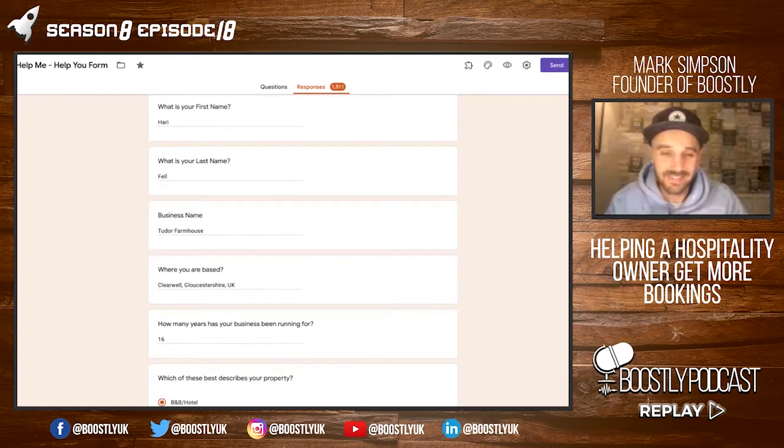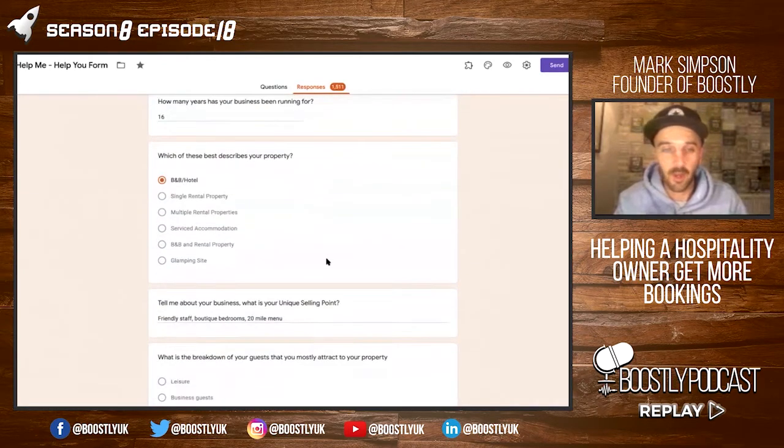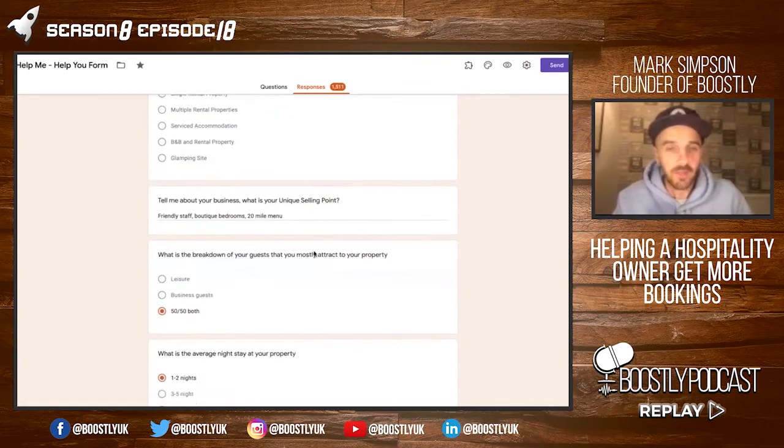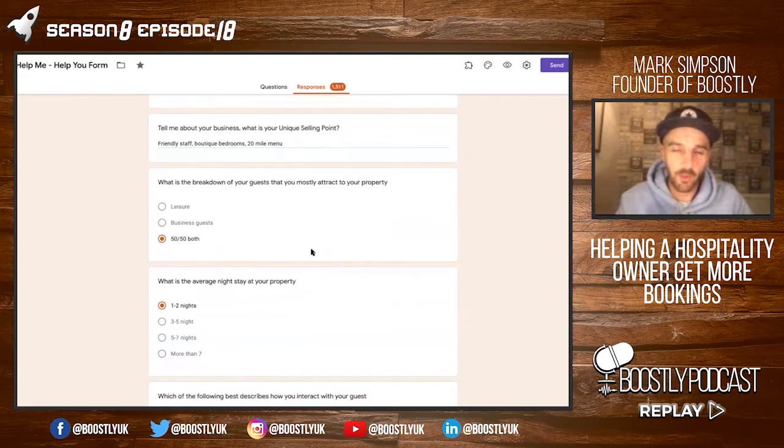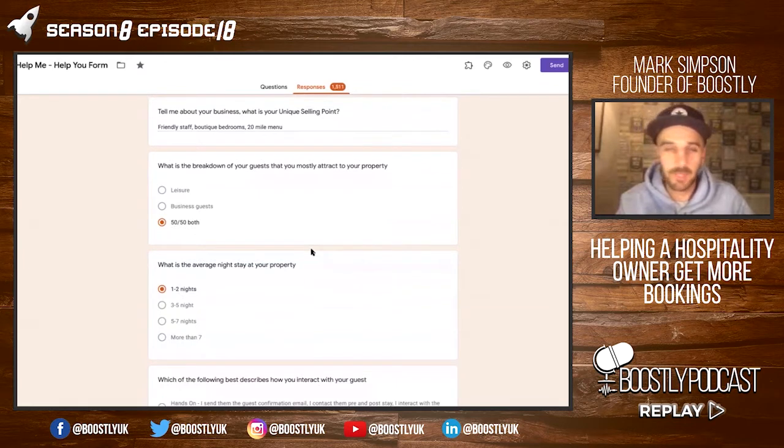They've had the business for 16 years. The type of business that they have is a B&B and a hotel. Tell me about your business — what is your unique selling point? Friendly staff, boutique rooms, and a 20 mile menu. I don't know what a 20 mile menu means but a big menu sounds good.